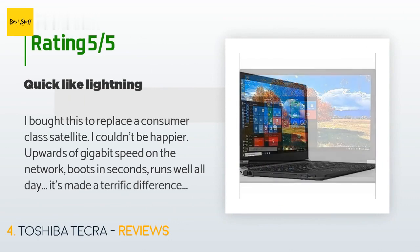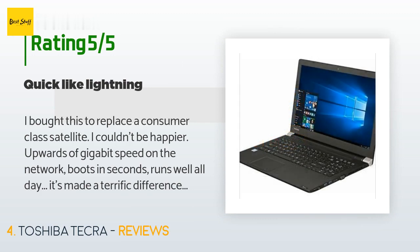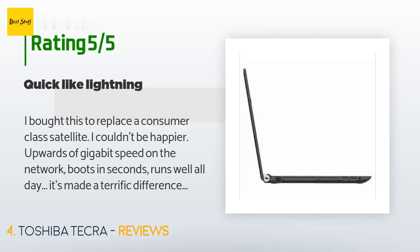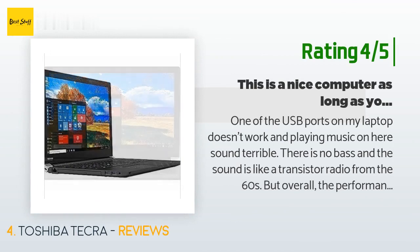This product has an average rating of 3.6 stars from more than 14 customer reviews. A customer said: I bought this to replace a consumer-class Satellite and I couldn't be happier — upwards of gigabit speed on the network, boots in seconds, runs well all day, and it's made a terrific difference on my professional applications.